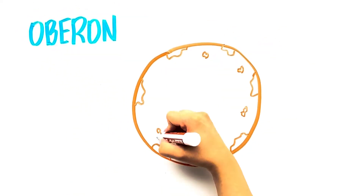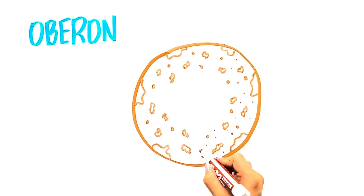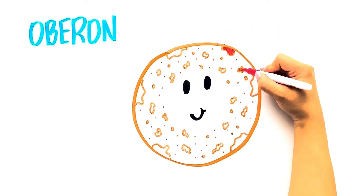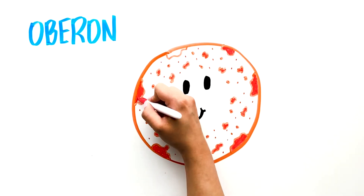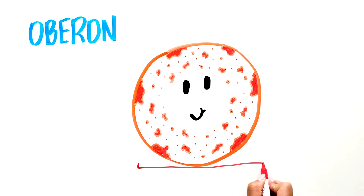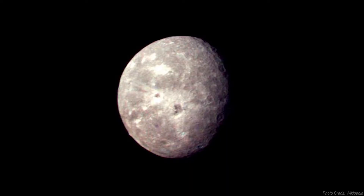Oberon has an icy surface that is dark and reddish in color, caused by space weathering — which occurs when a surface is hit by charged particles and micrometeorites as the solar system ages. It is 1,523 kilometers in diameter. The moon is covered in craters, and one called Hamlet has a diameter of 296 kilometers. There is also a mountain about 11 kilometers high at the lower left side of the moon that could be a central peak of a large impact basin.